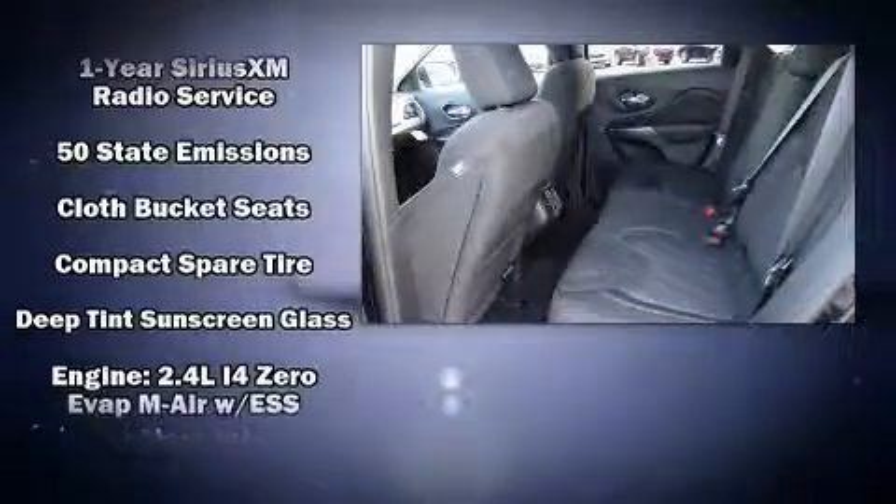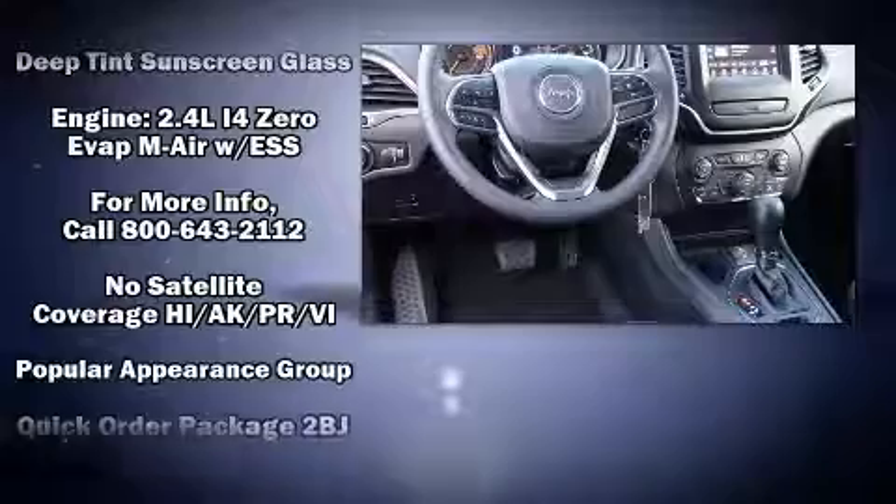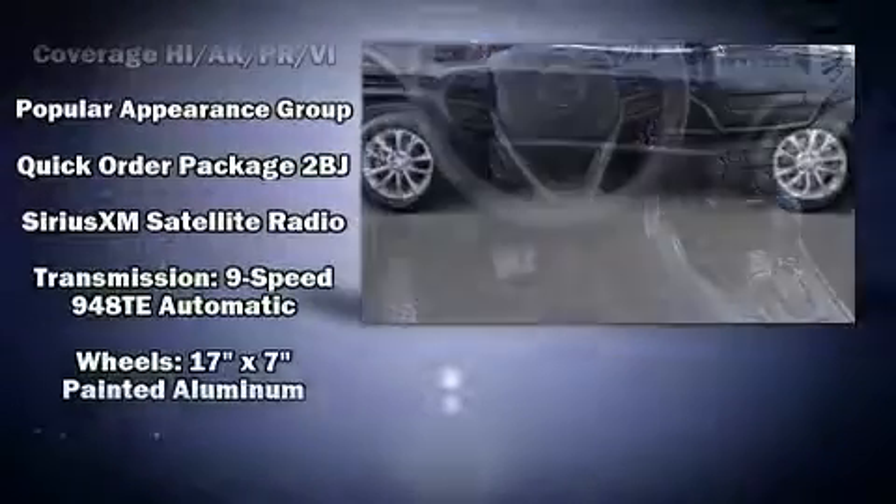With ABS, electronic stability control stands out as a technologically savvy innovation, keeping you better connected to the road.